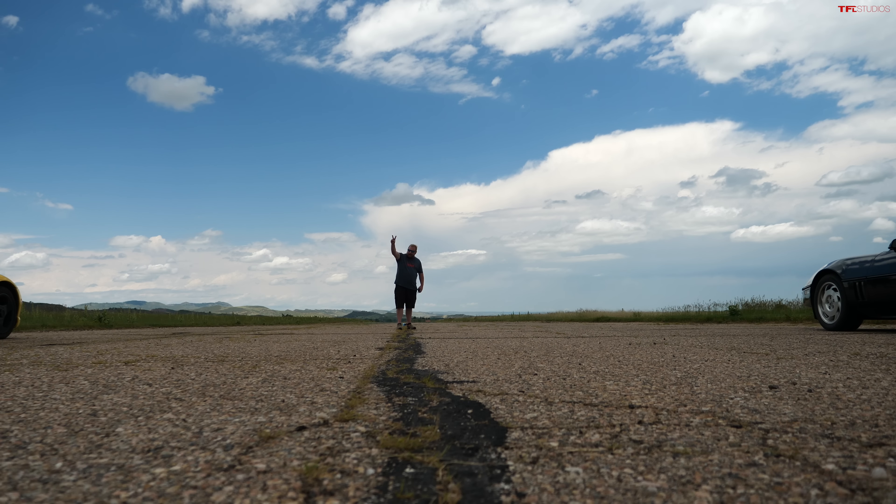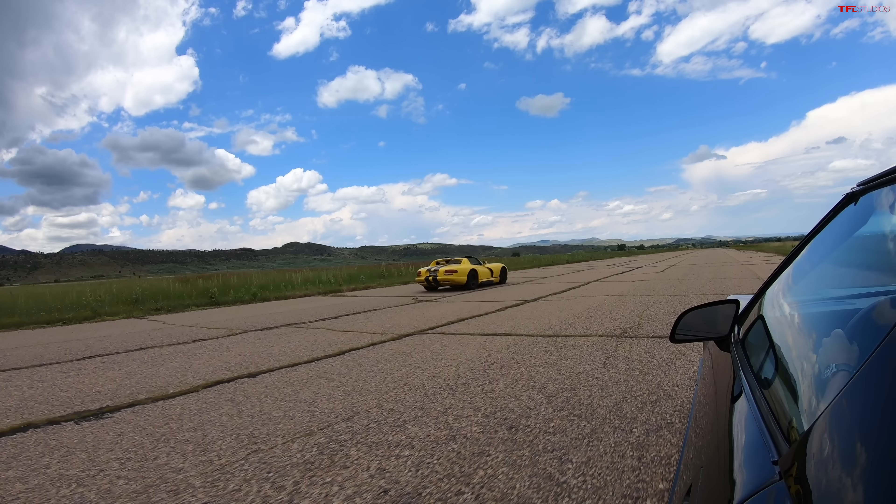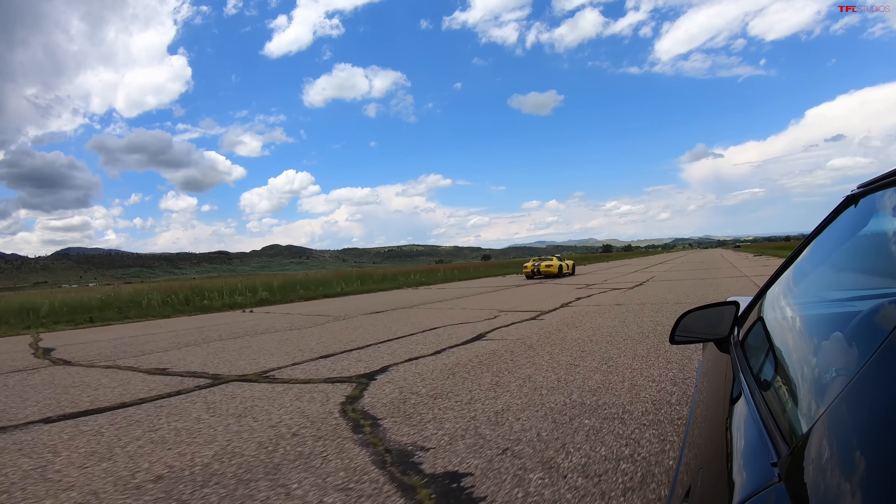Ready? Three, two, one, go! Good launch of the Viper — a little bit of wheel spin, but I could have been more aggressive on the launch. Oh my God, the sound is amazing! I'm staying with him a little bit. He's just pulling away from me at the top end. But it's surprisingly close between a base Corvette and a Viper. That was actually not bad. I'm impressed with my car.